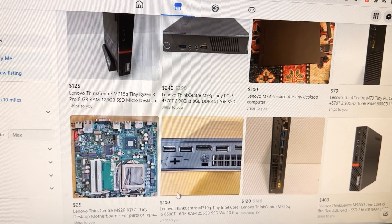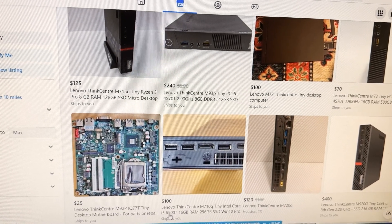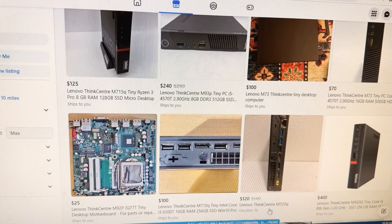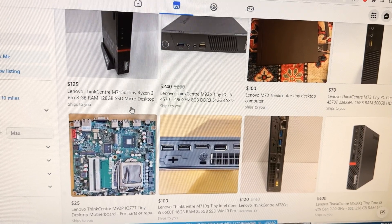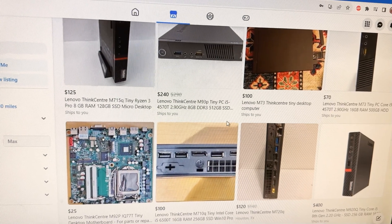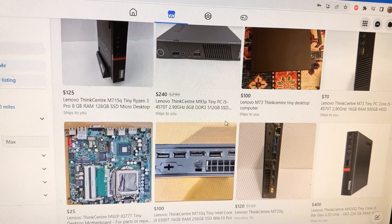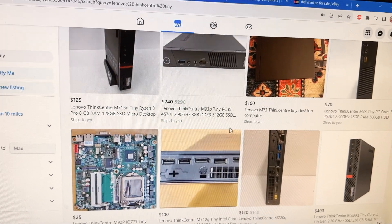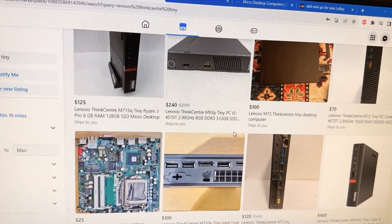You can find them for about $100 with an i5 — that's a pretty good price. As I said, a Core i5 or better, or a Ryzen CPU, is going to be pretty good. Even an i3 is going to be better than, say, a Raspberry Pi would be for emulation.